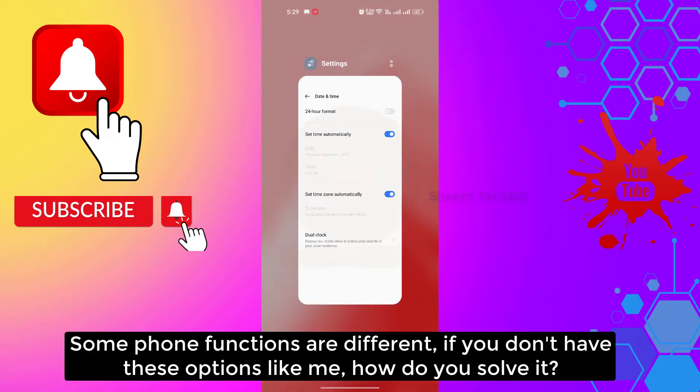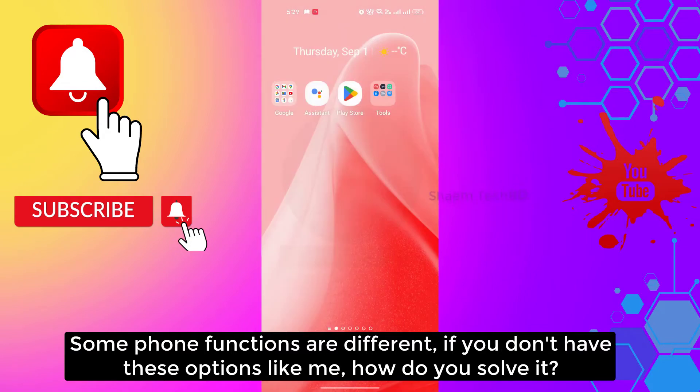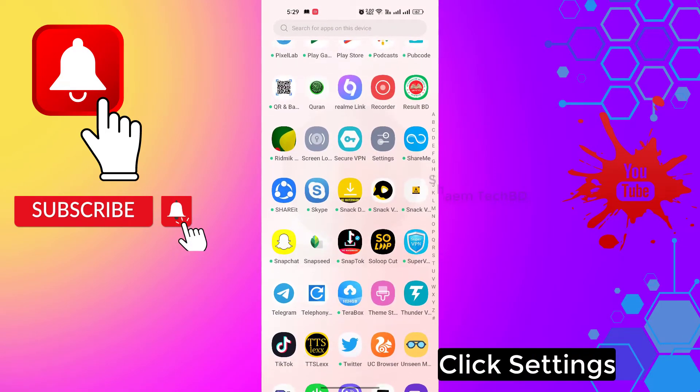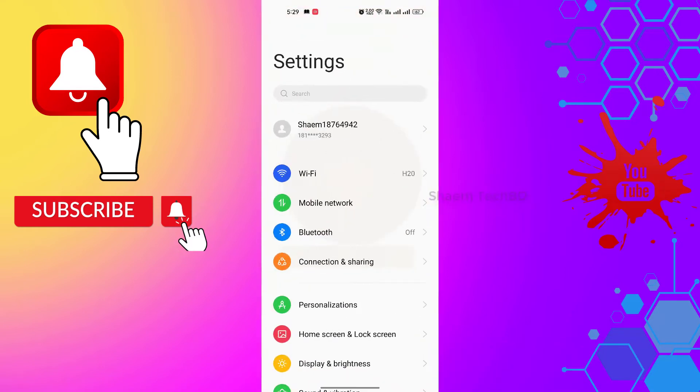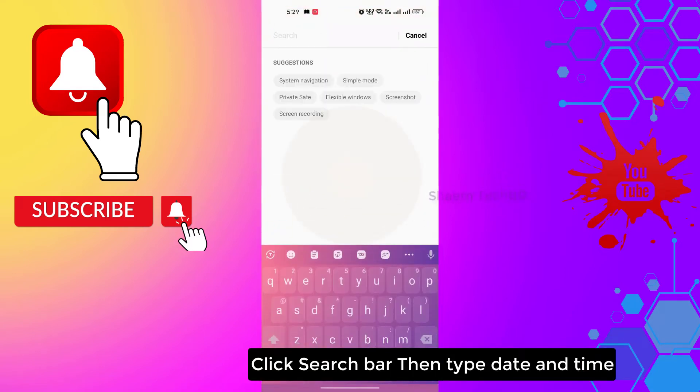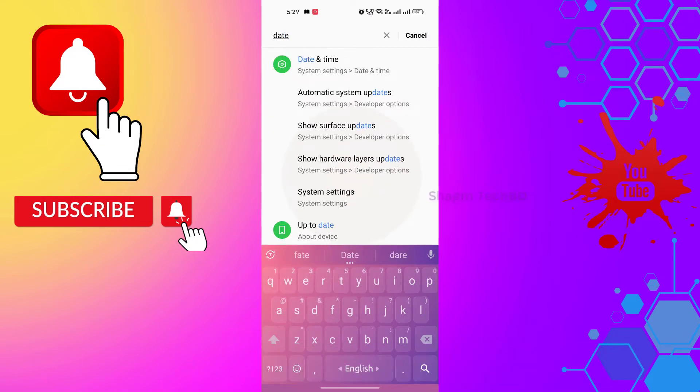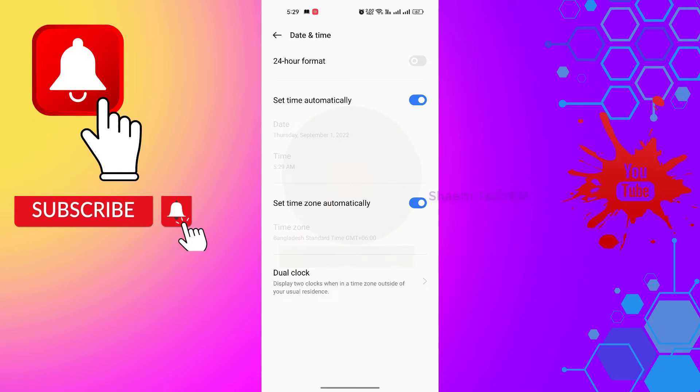Some phone functions are different. If you don't have this option, click Settings, then click the search bar and type 'Date and Time'. Then click App Management.